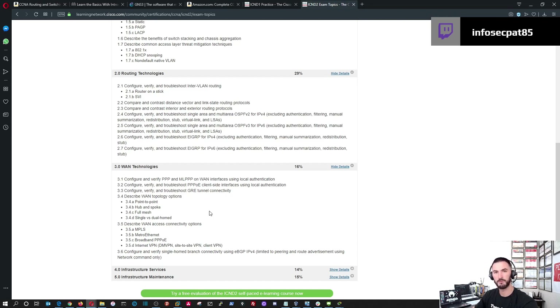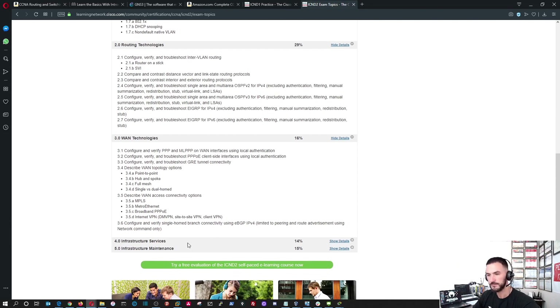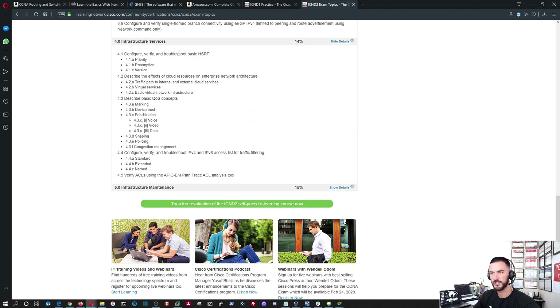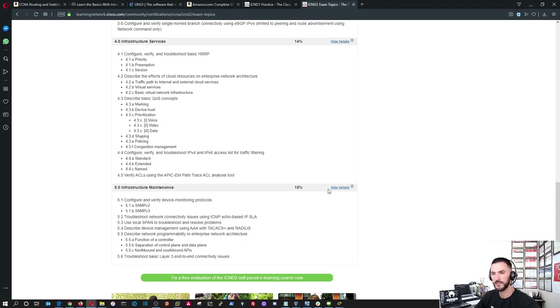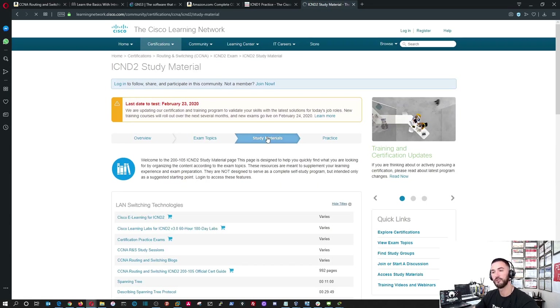ICND1 is a little harder than Network+ because Network+ is a vendor-neutral certification — it's not specifically Cisco, Juniper, or Palo Alto; it covers all the technologies. ICND2 also includes infrastructure services like HSRP, QoS concepts — voice, data — and infrastructure maintenance is the same as ICND1. You can go to the study material section to get resources for this exam.